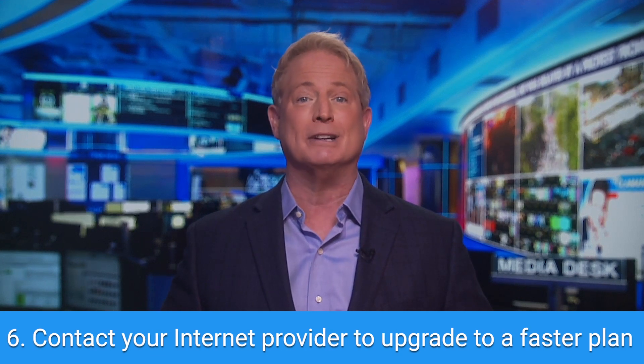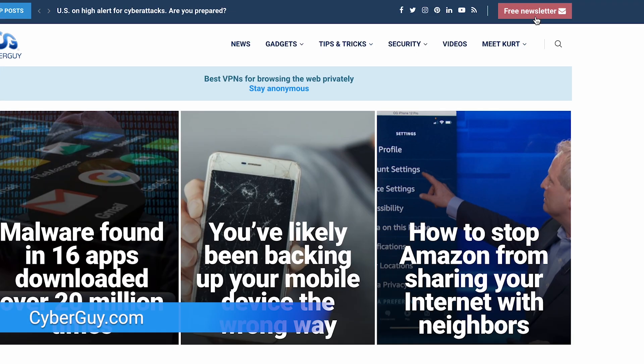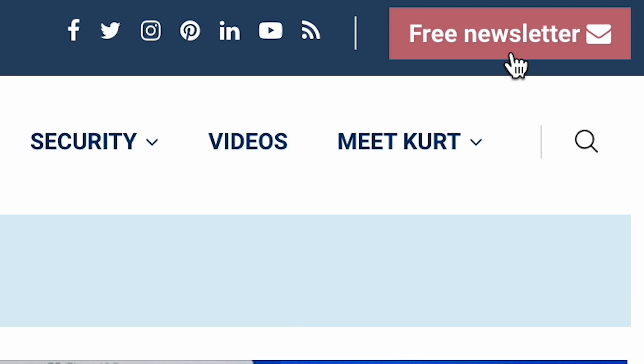If none of those methods work, you may need to contact your internet provider and discuss upgrading to a faster internet plan. To find out more ways to speed up your connection and to learn how to tell if anyone is stealing your internet, head to cyberguy.com, and while you're there, sign up for my free newsletter.